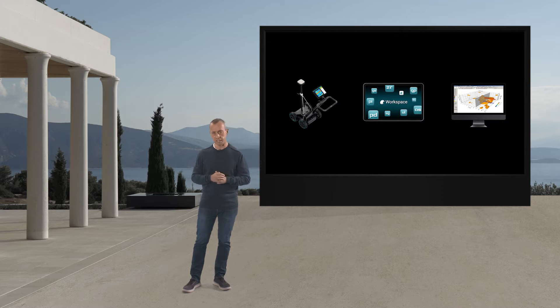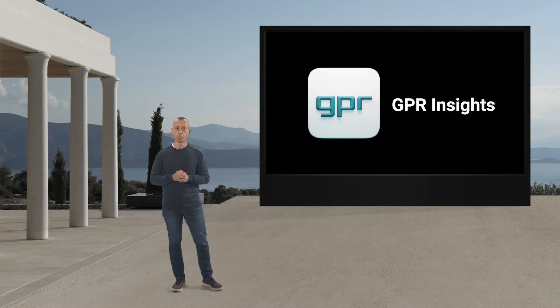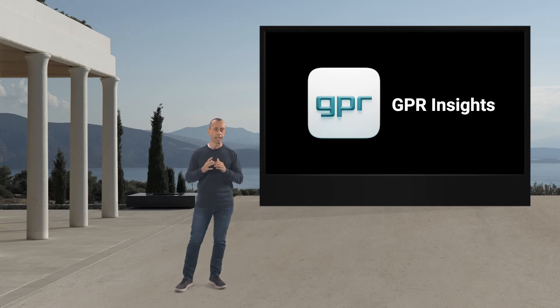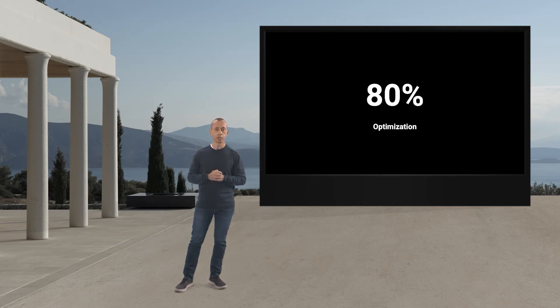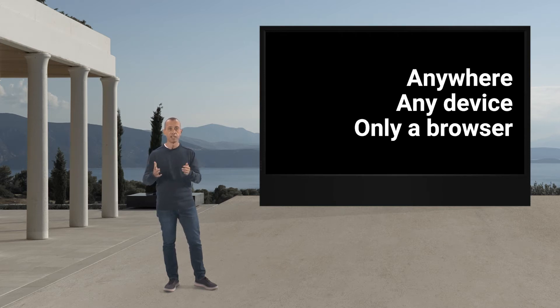But how do we achieve this? In May, we pre-announced our web-based GPR post-processing software, which is the perfect companion for those users who, for the first time, are entering into the world of advanced GPR data analysis. With this, we introduce an intelligent automated workflow that reduces by up to 80% the user operations, from data loading to 3D data visualization. In addition, you can use it from anywhere, on any device, and independently of your operating system. The only thing you need is a web browser.